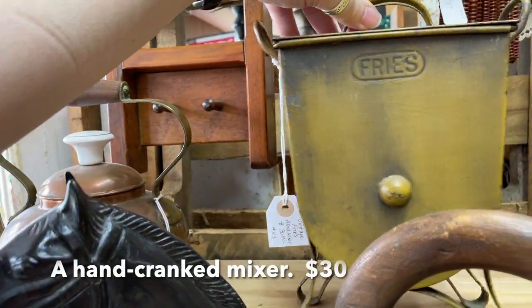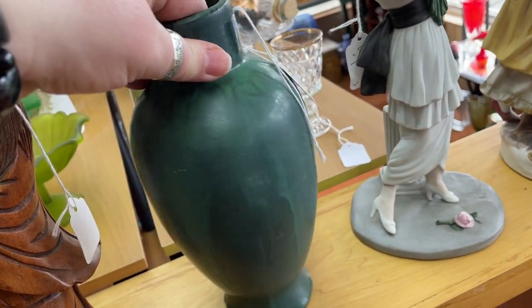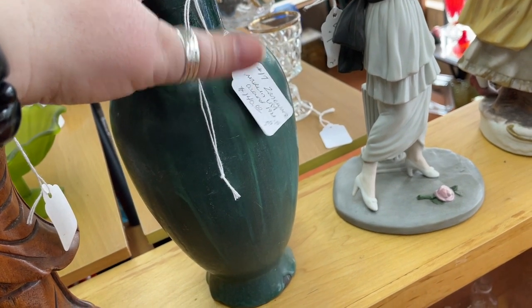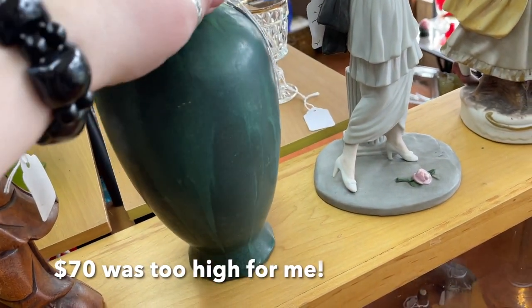You can get those on eBay for about that price. I did like this Fries hand mixer — you put your fries and salt in there. That was a pretty cool piece. The second thing I spotted that I loved was this green vase — it's a Zane Ware piece, it's marked 'as is.' It did have a 17 on it, which means it would have been half price, but oh man, that wobble scared me.